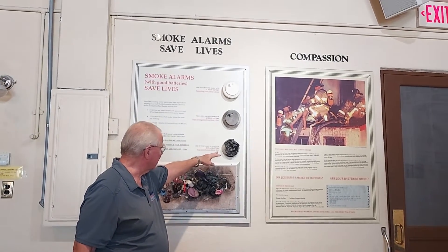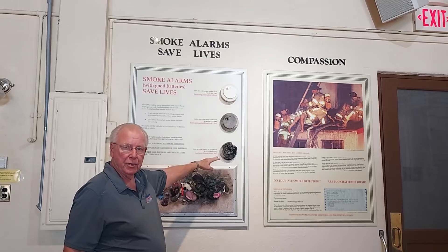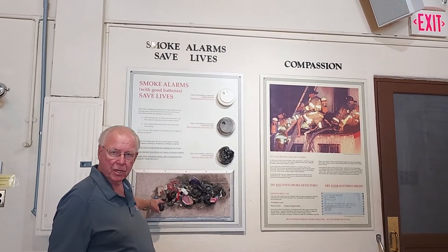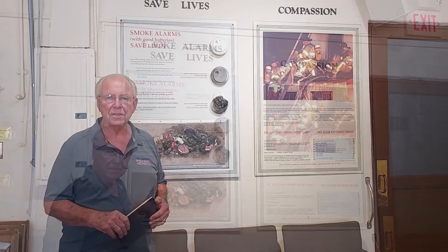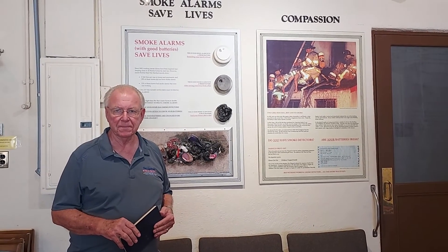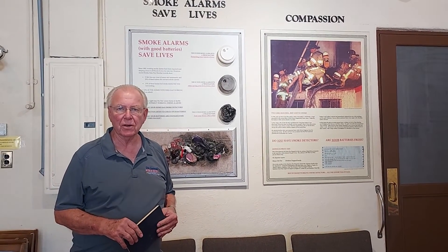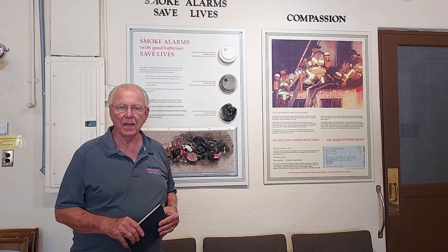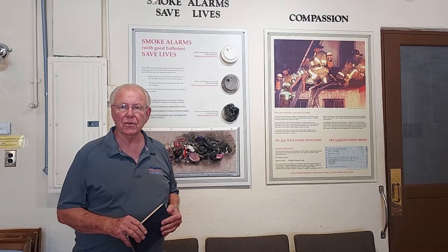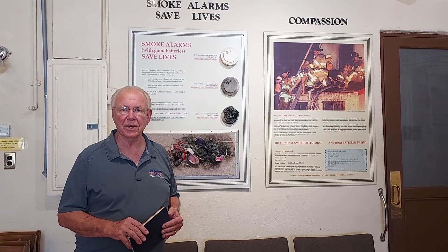Unfortunately, this is your smoke alarm with a dead battery in your house after a fire, and here's what children's toys look like after a fire. We find this is a very effective way to use a Gamewell fire alarm system to teach smoke detector safety. Thanks for visiting the Fort Lauderdale Fire and Safety Museum, and thank you very much to the Fire Museum Network for helping us make this the facility that it is.